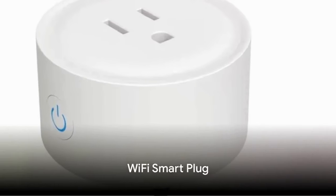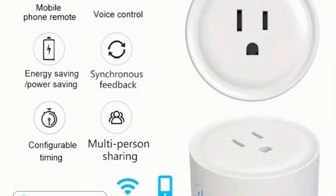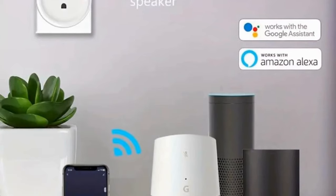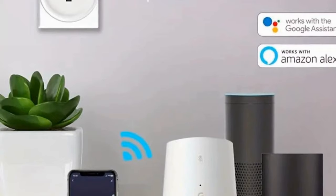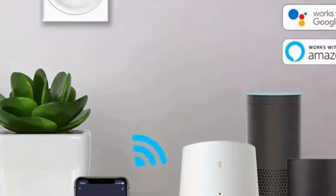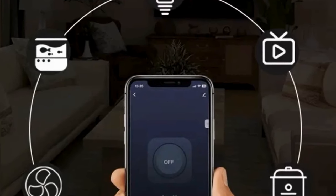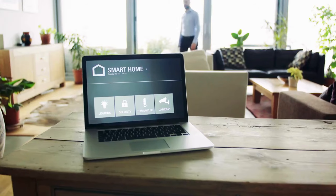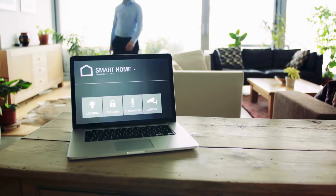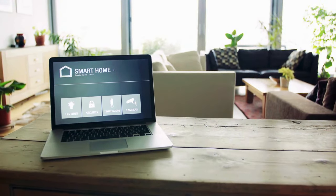The fifth item is the Wi-Fi Smart Plug, a handy tool for home automation. This smart plug allows you to remotely control various devices through your phone, making things more convenient even when you are not home. With a timer, app remote control, and compatibility with Alexa and Google Home, this device offers smart control over your appliances and electronics for just $6.58.